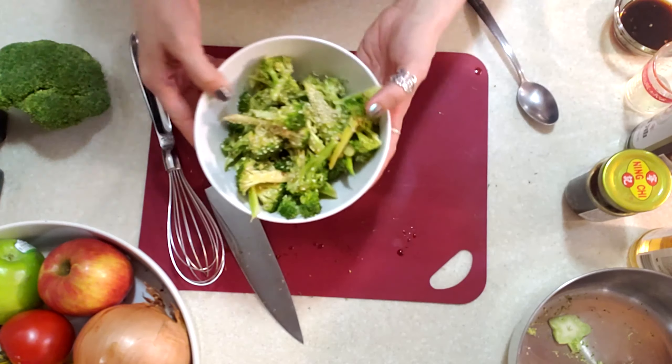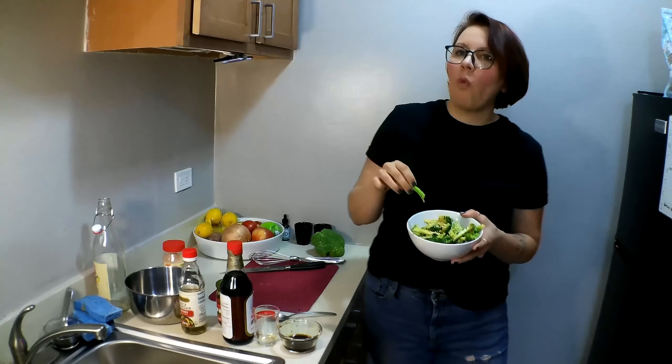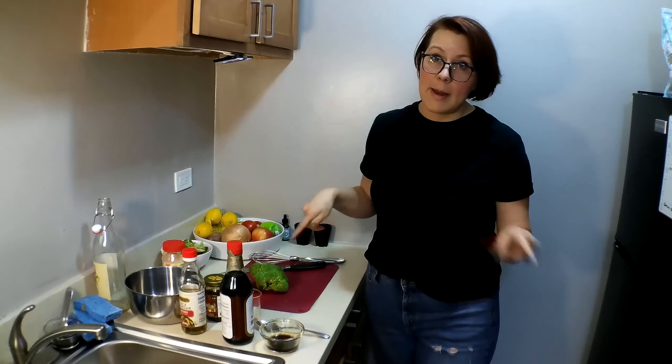So here we are. We've got our broccoli salad and it's really good right now. So now we're moving on to the next thing — we are going to do the roasted broccoli.